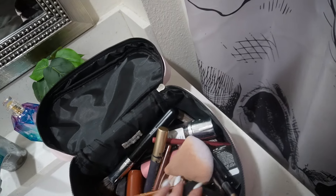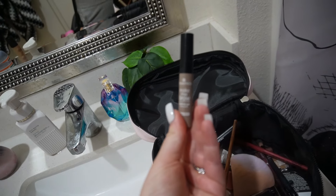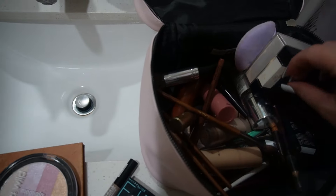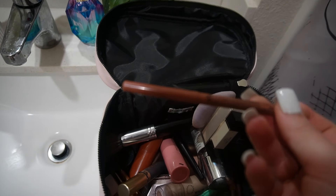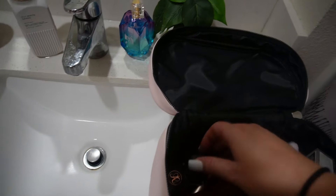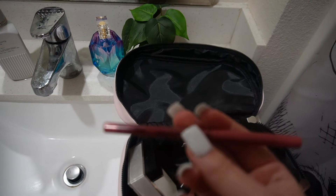I got an eyebrow gel that I usually never use, but I wanted to try it. I got some lip liners — this one is like a brown neutral color. I also got a sharpener for eyeliners and lip liners, and a little pink lip liner.